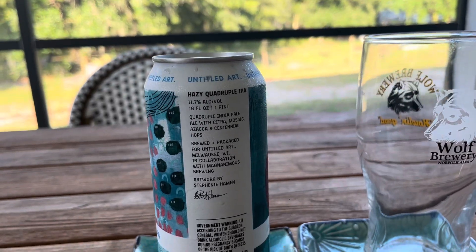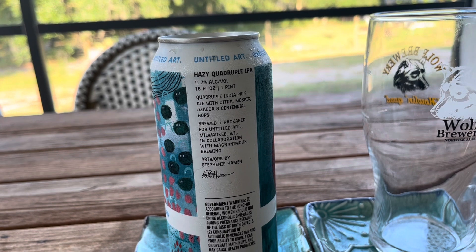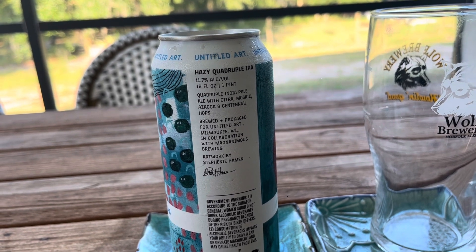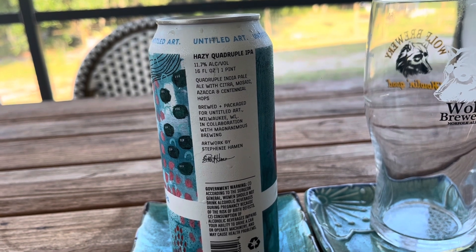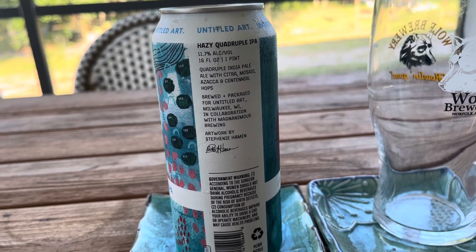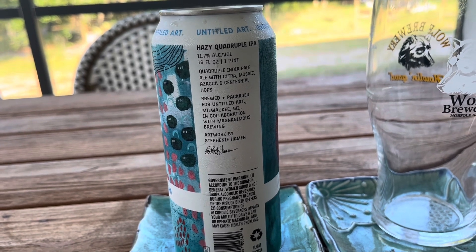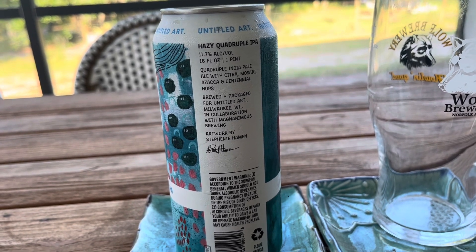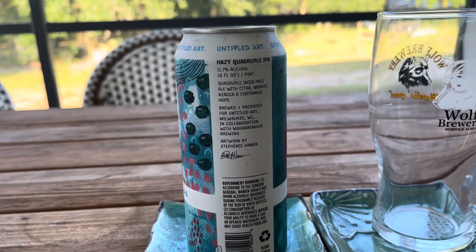It says Quadruple IPA with Citra, Mosaic, Azarka, and Centennial Hops, brewed and packaged for Untitled Art, Milwaukee, Wisconsin, in collaboration with Magnanimous Brewing. So I guess this might be the first one I've ever had from Untitled Art, or the second one from Magnanimous. Looks like it was brewed up there in Wisconsin.